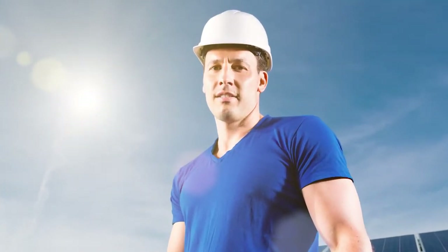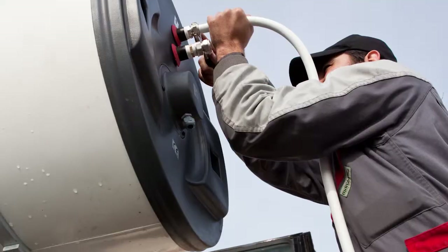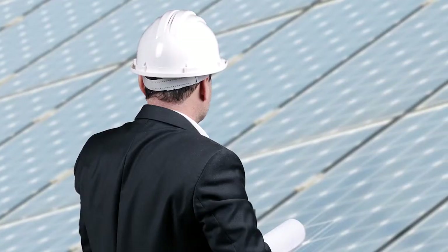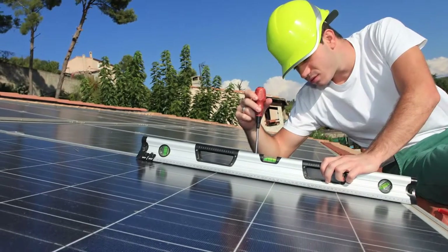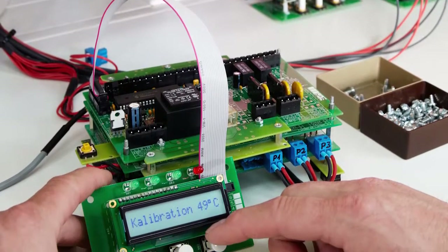Are you looking for an active job where you can solve problems and help people use green energy sources? As solar power gains popularity, workers are needed to maintain solar panel systems — from cleaning the panels to maximize sunlight exposure, to troubleshooting and repairing non-functioning systems. Solar maintenance workers are an important part of the solar industry.